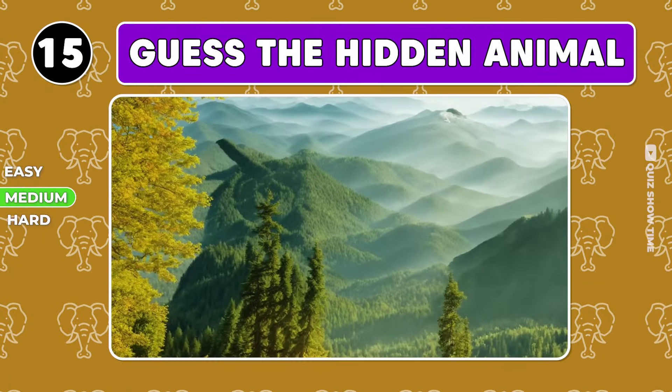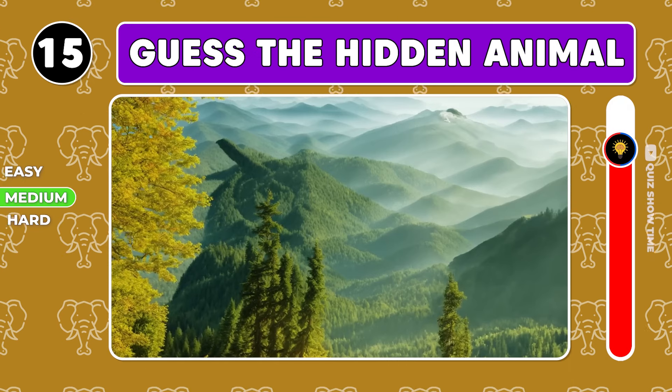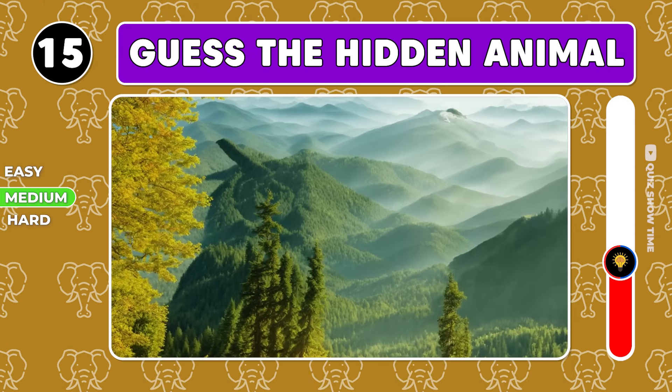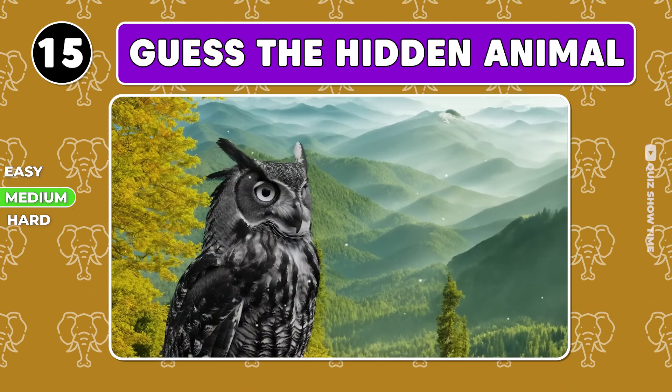Guess the animal hiding among these endless mountain ranges. It's an owl.